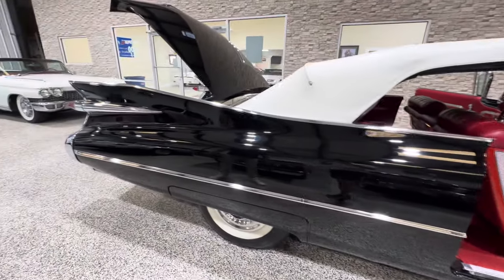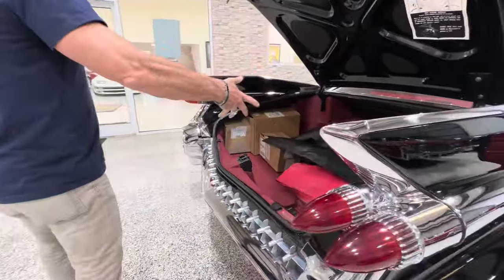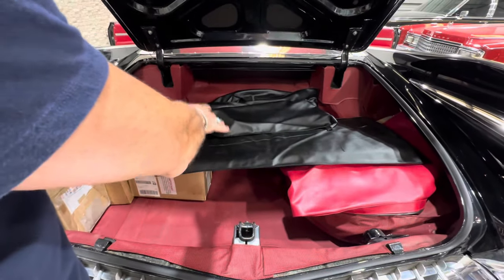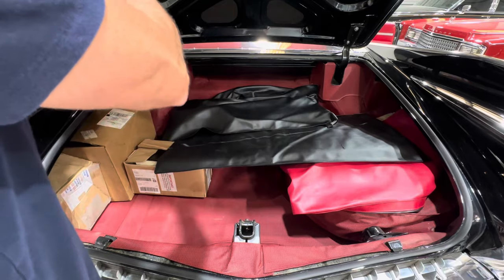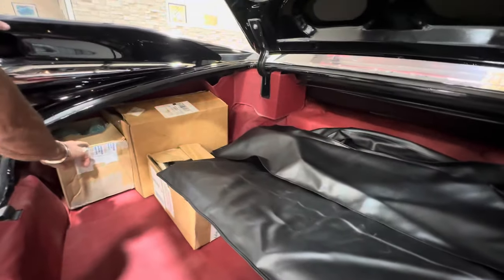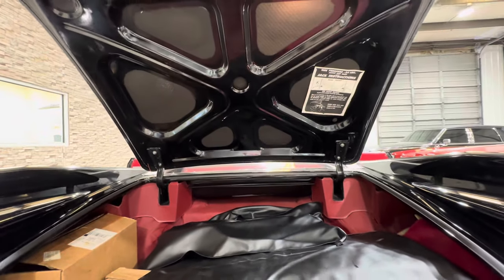You could easily spend upwards of $200,000 restoring a car like this. Those are the parade boots, all wrapped up — you have plenty of coverage and footage of those on the car. Spare, some extra shop manuals and things here, a couple of old takeoff parts that they decided to keep.